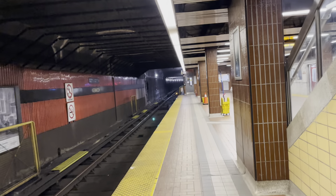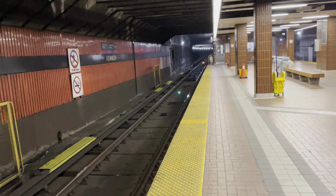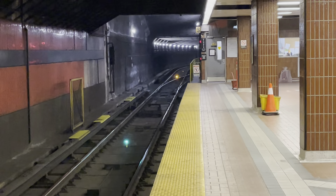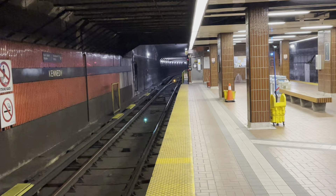Hello everyone. I'm here at the Kennedy subway station on the Line 2 platform. You could tell trains are probably going to have to move slow in between Kennedy and Warden, judging by those track lights, because usually that's a warning symbol.